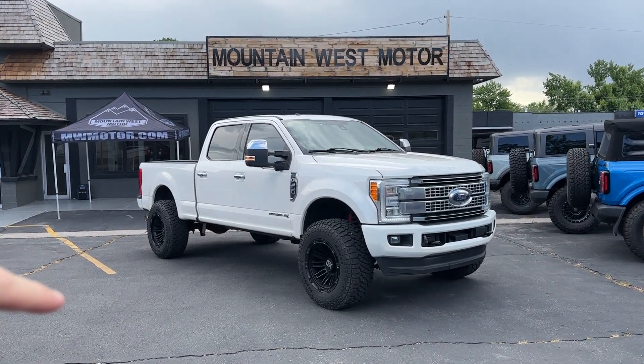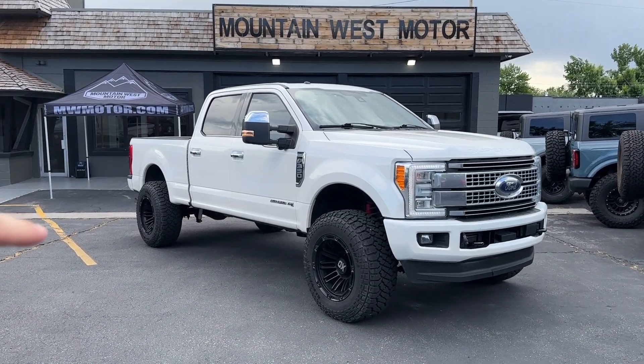Look at this truck — this is our 2016 Ford F350 Powerstroke Platinum. This truck is currently for sale; if you're still watching, a link will be in the description below. We also ship nationwide, so even if you're not local to our location in Utah, we can definitely help you out.